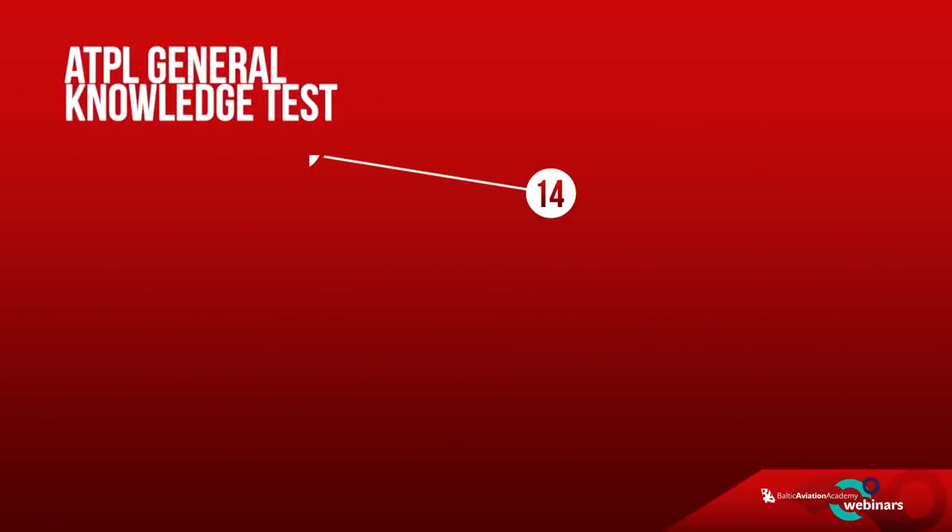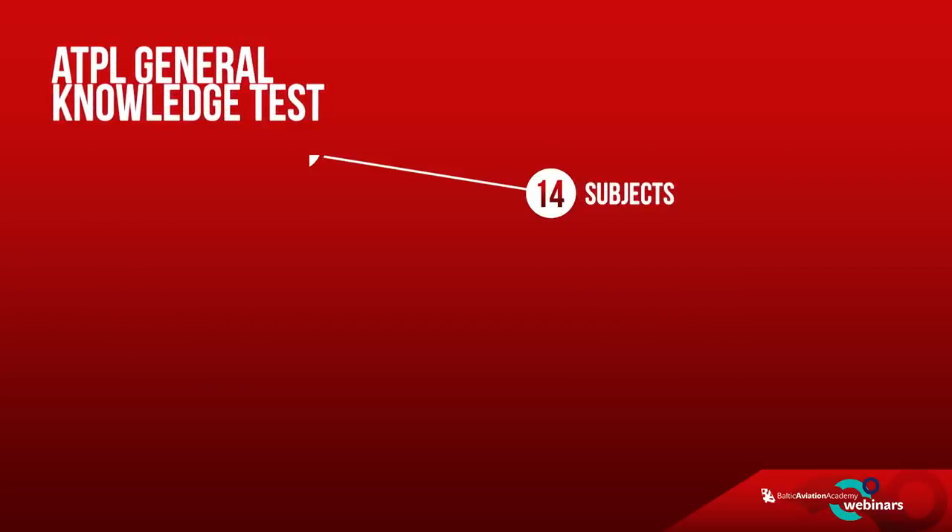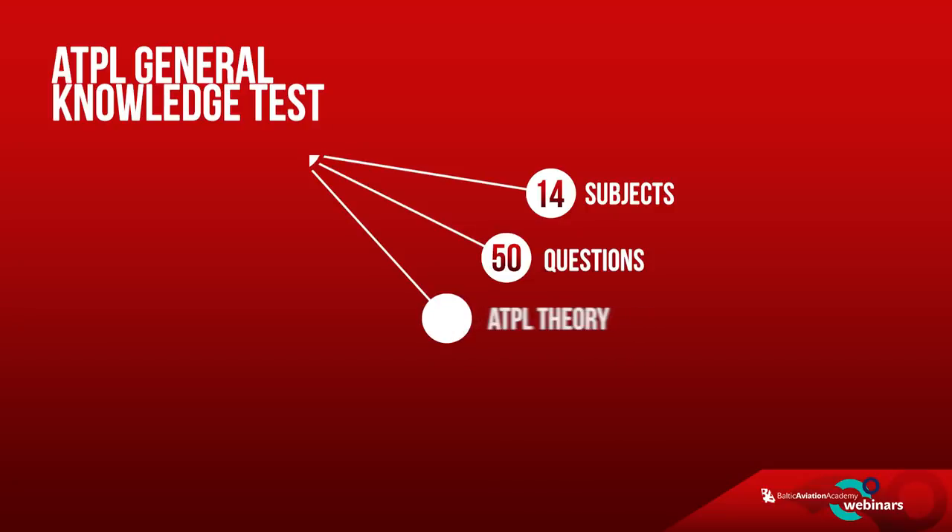Remember all the 14 subjects that you went through in ab initio school? Well, during this test you will have to answer 50 questions compiled from subjects like meteorology, navigation, instrumentation, communication, radio navigation, flight planning and others. This test requires you to master the main ATPL theory information and be able to apply it during the test.